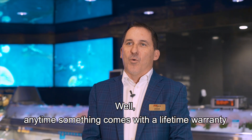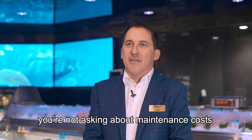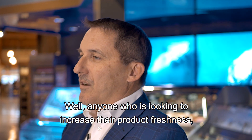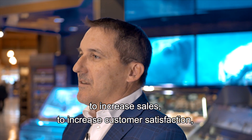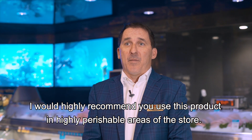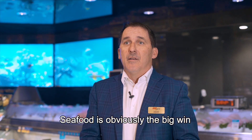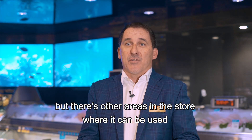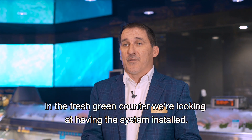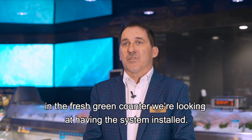Anytime something comes with a lifetime warranty, you're not asking about maintenance costs because there are none. Anytime you can get something that you don't have to reinvest in, that's obviously a big win. Anyone who's looking to increase product freshness, increase sales, and increase customer satisfaction — I would highly recommend using this product in the highly perishable areas of the store. Seafood is obviously the big win, but there are other areas in the store where it can be used. I'm starting to look at it now for the greens and fresh green counter — we're looking at having the system installed.